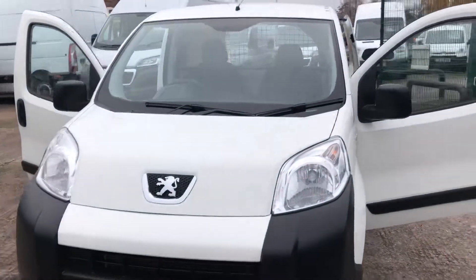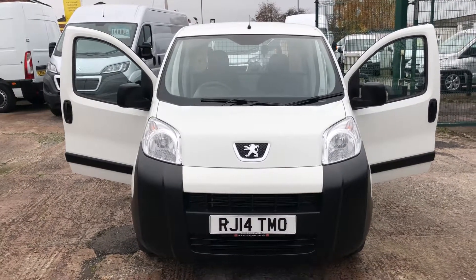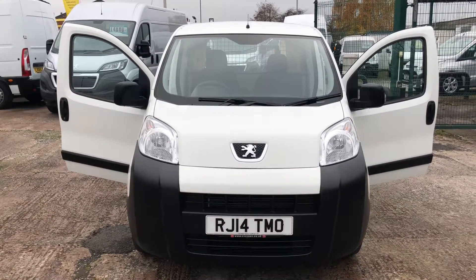We do take part exchange vehicles, so if you've got a vehicle you'd like to swap in, let us have the details and we'll give you a competitive price for that. We also have some really great flexible finance deals available. Thank you for watching.